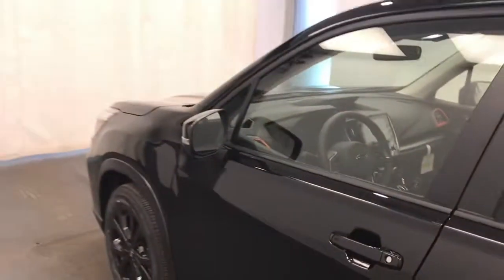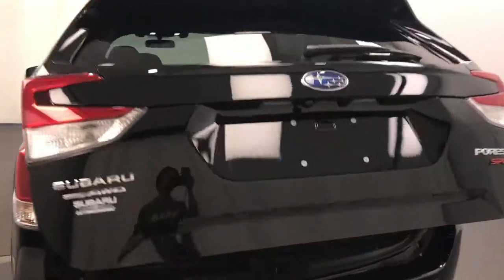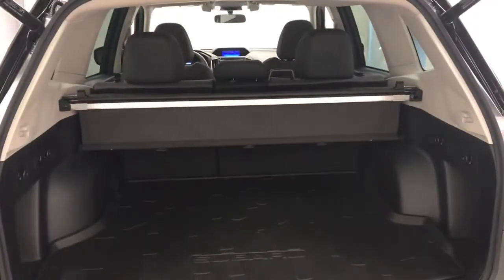Moving back onto the exterior, we have heated mirrors, roof rack, alloy wheels, rear parking assist, backup camera, remote trunk release, power hatch, cargo cover and more cargo space.